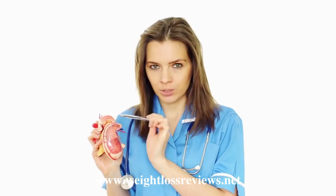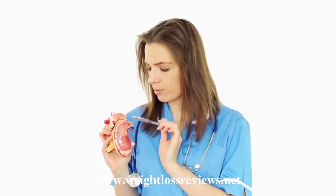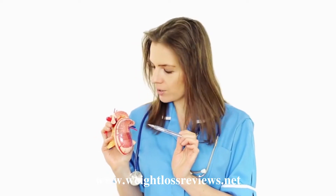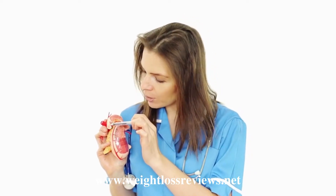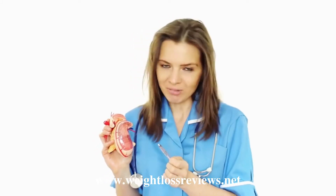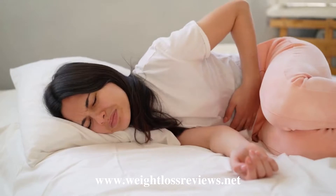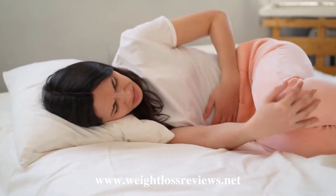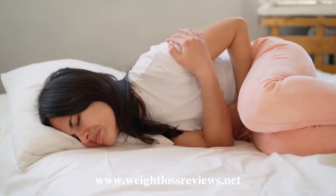With SinoGut, you don't need to worry about digestive issues anymore. The supplement contains effective strains of probiotics that sustain excellent digestive health. Many people are plagued by digestive problems that keep them from leading a happy and comfortable life. That's where SinoGut comes in. Taking one capsule twice a day can help alleviate constipation, bloating, gut discomfort, and other minor issues with your digestive system.